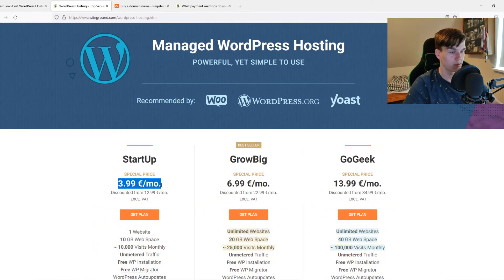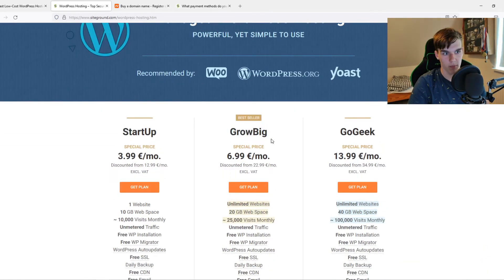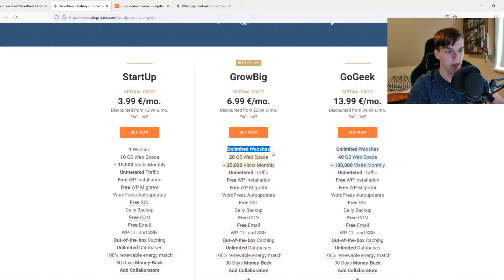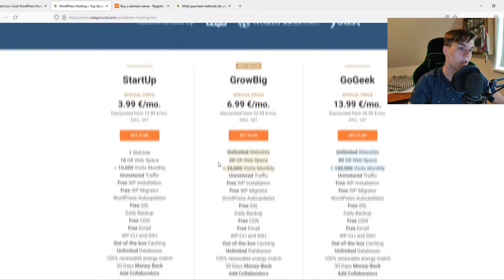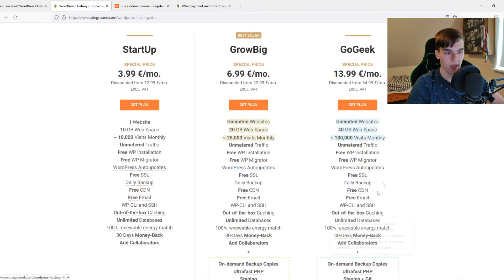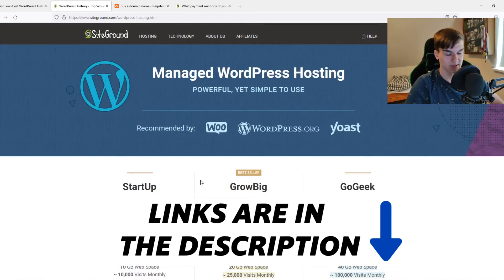You pay just a little bit more and it's definitely worth every dollar. I really recommend SiteGround's Grow Big plan for creating a website. It supports unlimited websites, lets you connect up to 50 million domains, provides 20 gigabytes of web space, around 25k visits monthly, free SSL, and more. SiteGround is reliable, fast, and overall a great hosting choice.